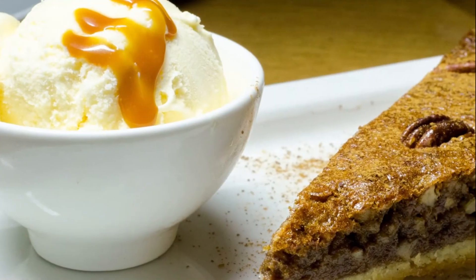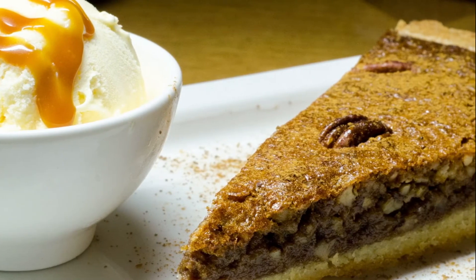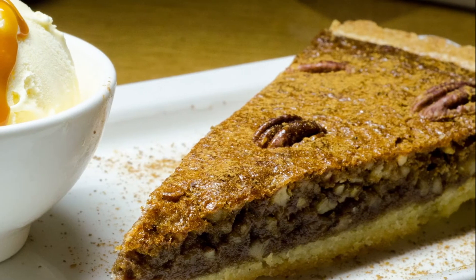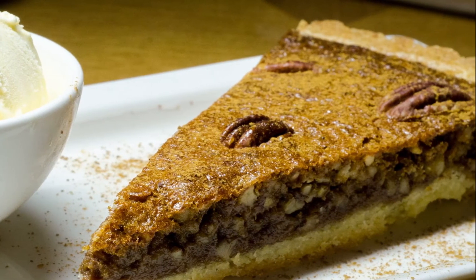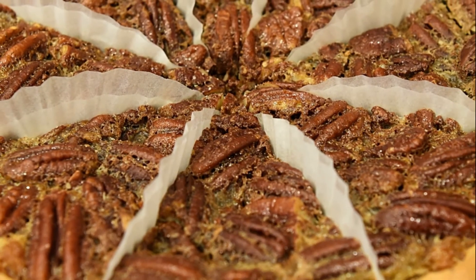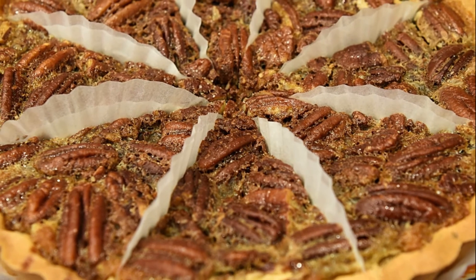Originally, pecans were minced with custard, boiled, and then poured into the crust and baked. The makers of corn syrup also contributed significantly to the popularization of pecan pie, as their product was often used instead of more expensive honey or maple syrup.